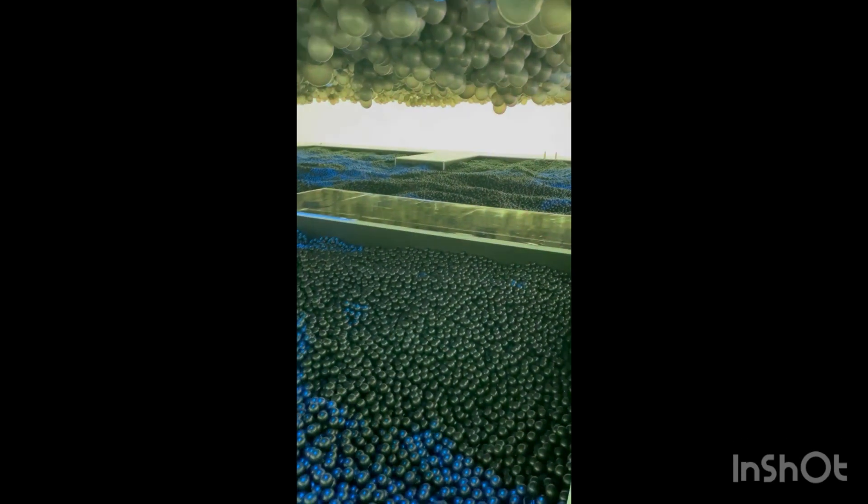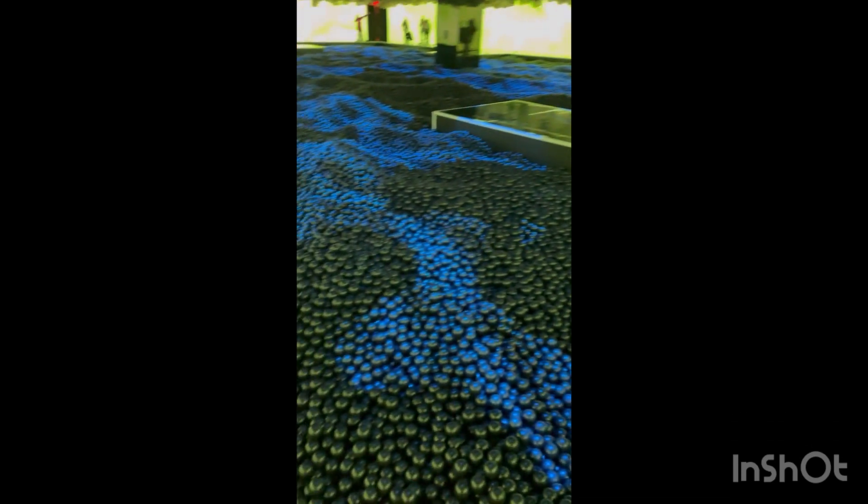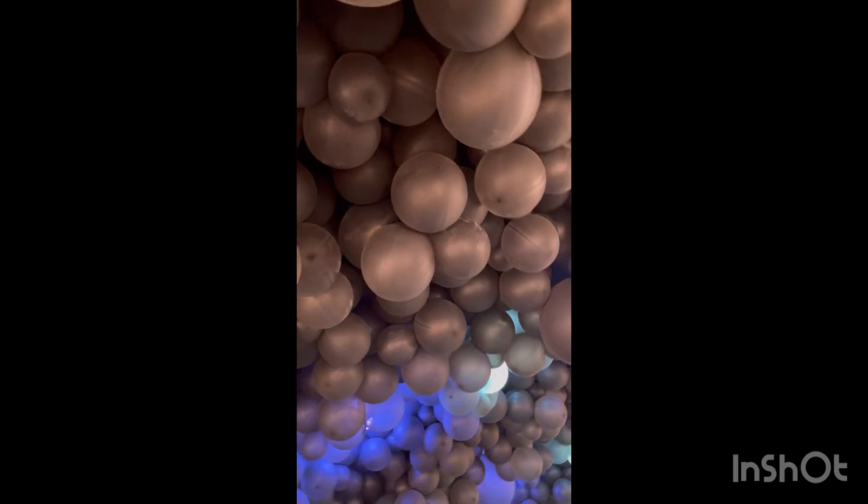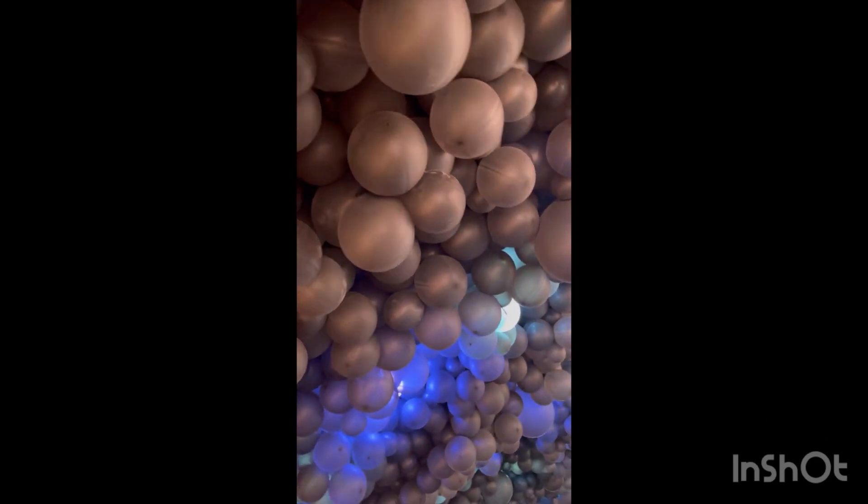This is the most huge, overwhelming, beautiful ball pit I have ever seen in my life — it's so nice, super cute. I actually didn't get a picture in here because the kids were so excited and I wanted to let them enjoy it. They do a light show, which is really cool — balloons everywhere.